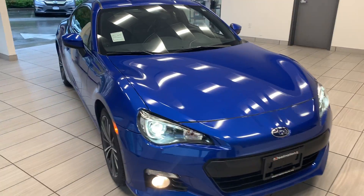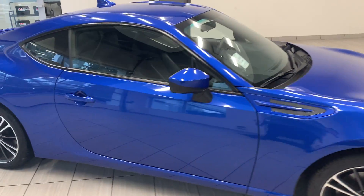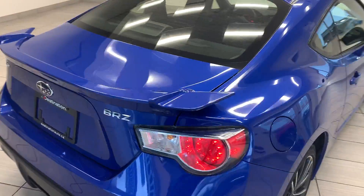Here is our 2015 Subaru BRZ. This two-door vehicle is in great shape. The previous owner has done an amazing job keeping it in good condition. Just look at this beauty.